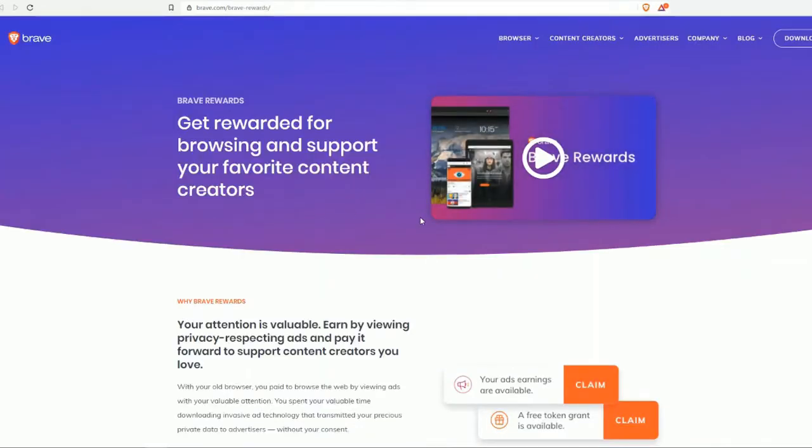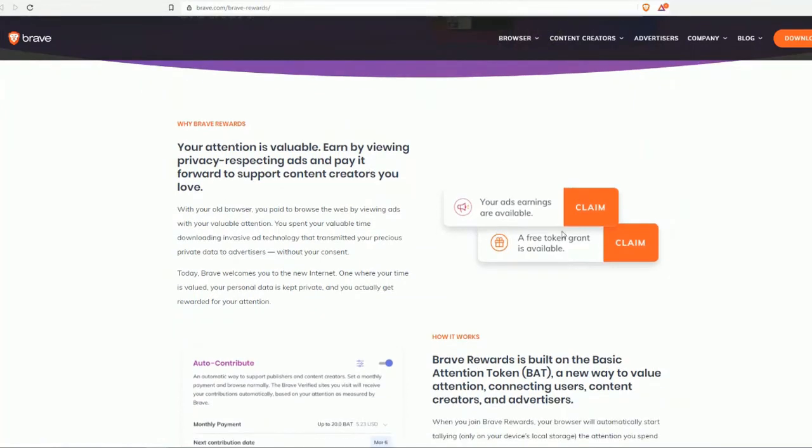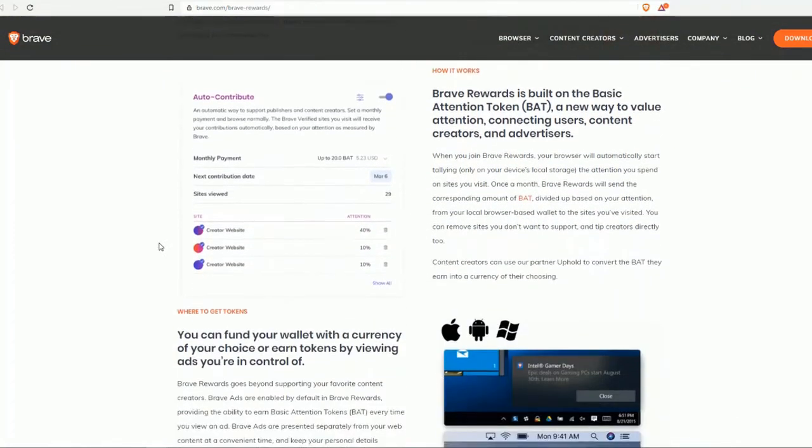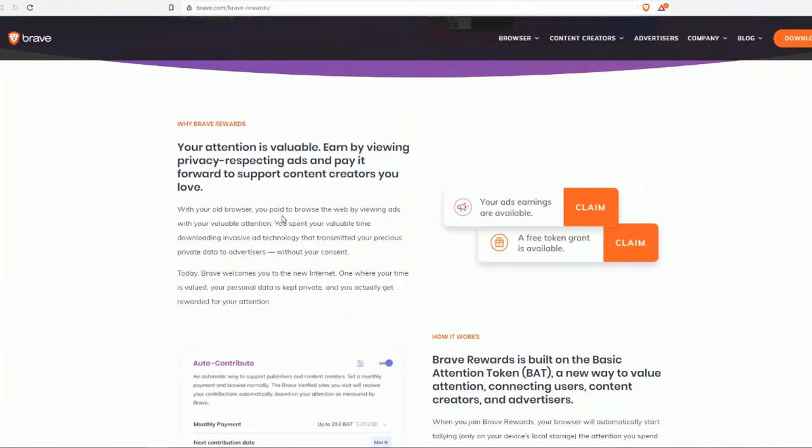Let's get into Brave Rewards. What are Brave Rewards? You get rewarded for browsing and can support your favorite content creators. Your attention is valuable — by viewing privacy-respecting ads and paying it forward to support content creators you love. You can see ads available, claim free token grants, and as a creator, you can earn Brave Rewards while using Brave Browser.